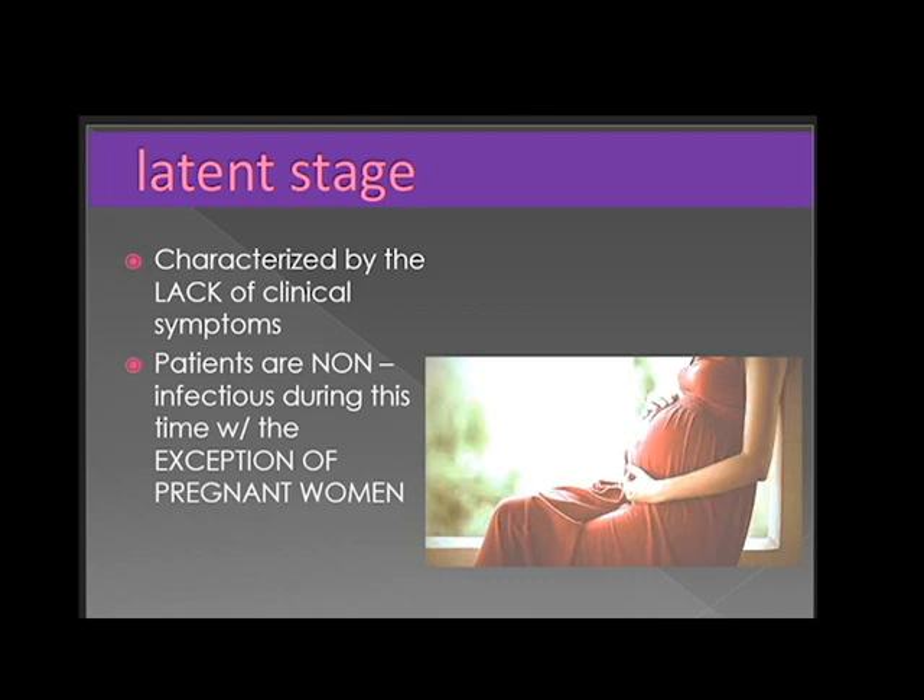The lack of clinical symptoms characterizes the latent stage. Patients are non-infectious during this time, with the exception of pregnant women, who can still transmit the disease to their fetuses.